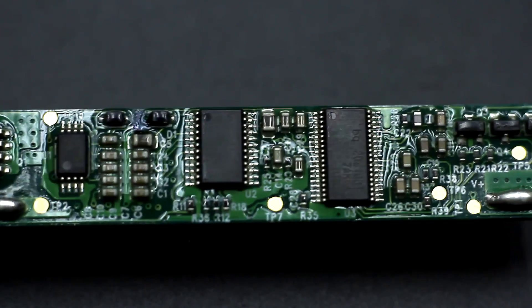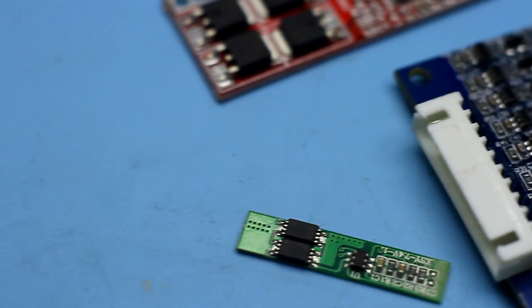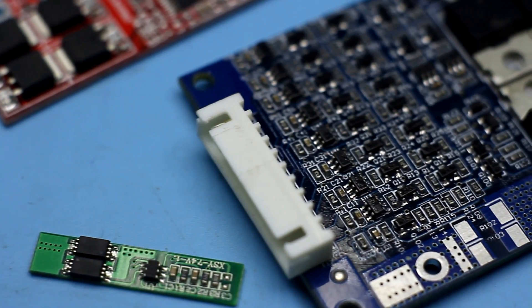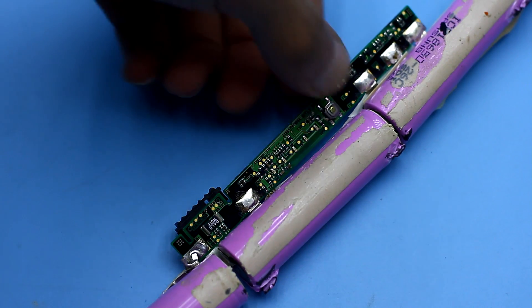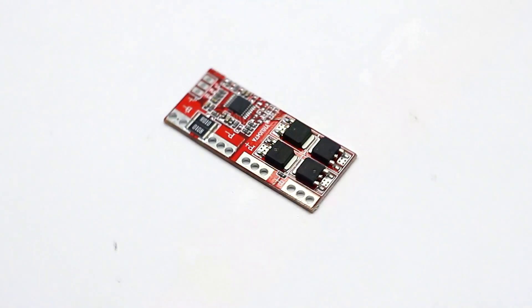Moreover, such boards are also different. They can control the mentioned processes for a whole battery of hundreds of batteries, provide thermal control, can balance during charging, indicate residual voltage, and much more. It depends on the application of the battery.